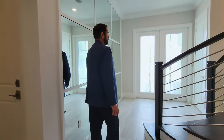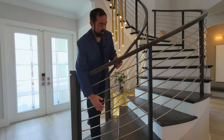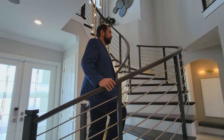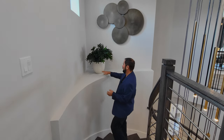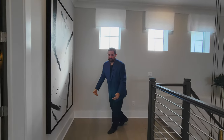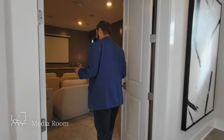Heading upstairs, the staircase features beautiful wood stairs with metal and wood railings curving up to the second floor. On the way up there's a curved wall with a plant shelf for decor — a nice little touch. Three windows bring in natural light on the second floor landing. Most of the second floor has engineered hardwood floors.